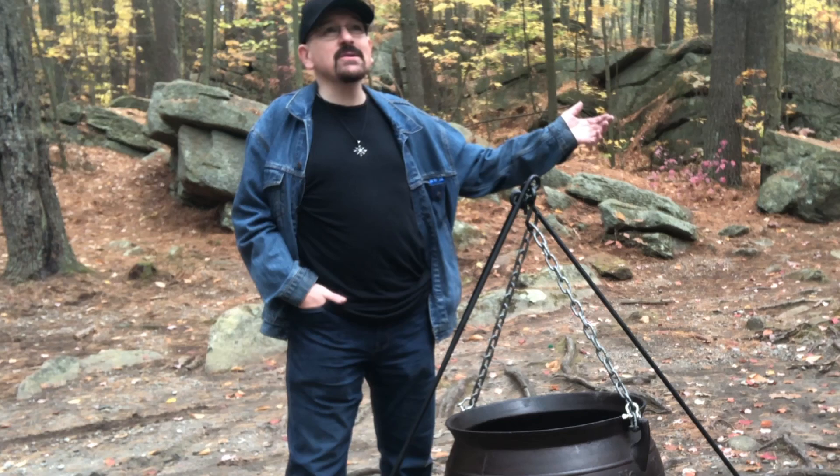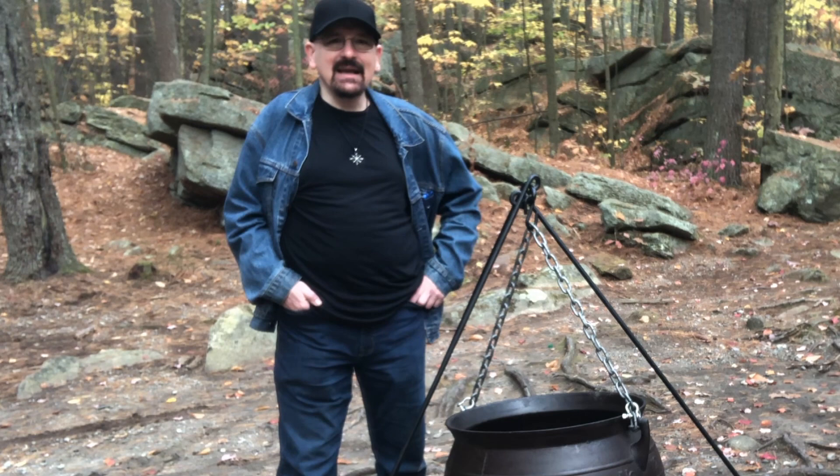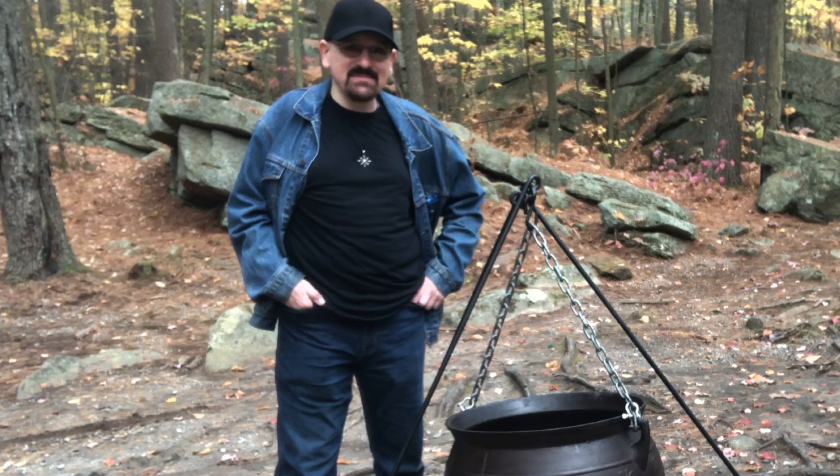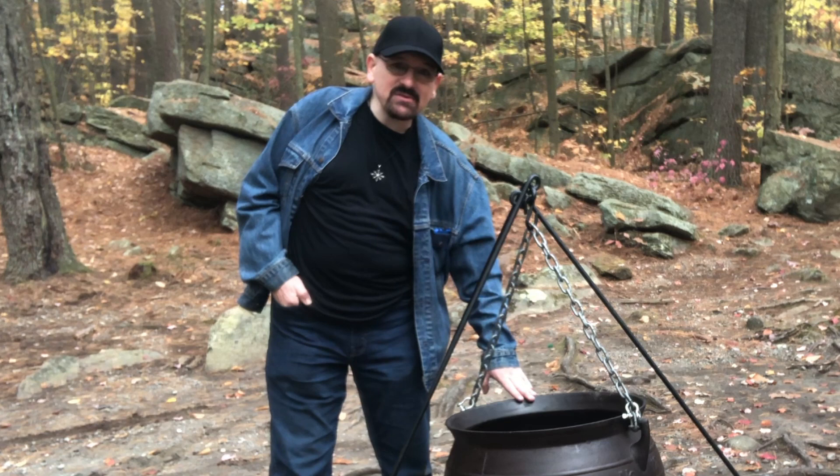Hi there, happy Halloween 2020 and welcome to Purgatory Chasm. This is a beautiful scenic spot to come out and do some outdoor cooking, especially for Halloween. Halloween 2020 is one of those rare conjunctions when you just have to do something special, because this year Halloween happens to fall on a Saturday with a full moon — you don't see that very often.